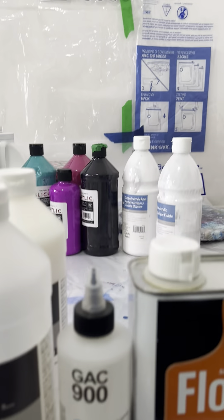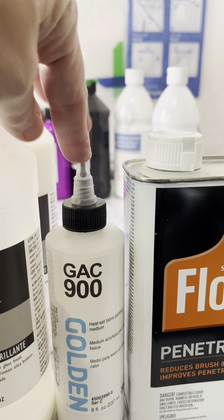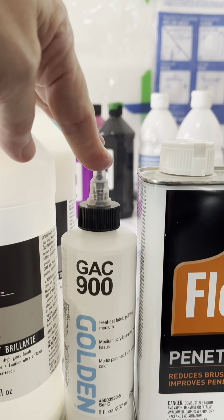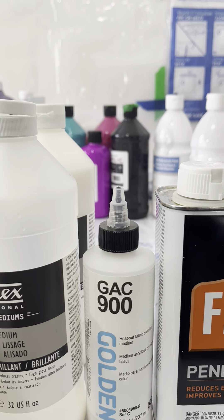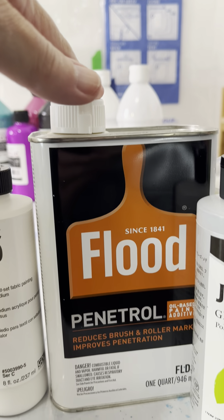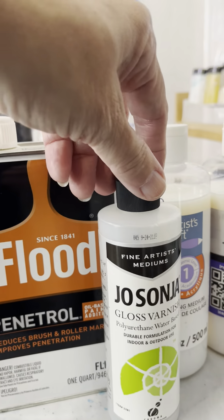I have this container that's about two-thirds to three-quarters full of GAC 900. I use that in my cell activator. I know there are some cloud recipes out there with GAC 900, and Tara's Artistry uses this. I'm also including the Flood Penetrol — I also use this for cell activator. This is almost completely full because you hardly use any, and it really doesn't expire.